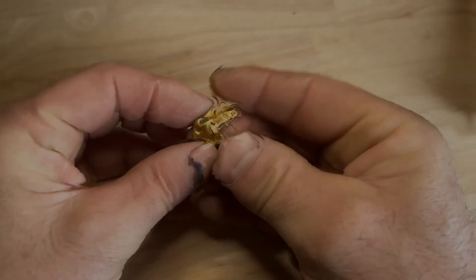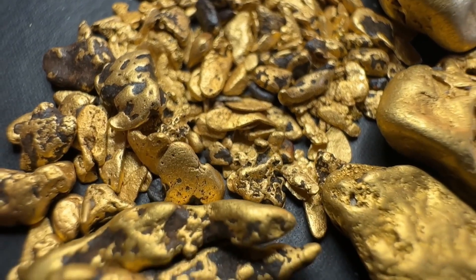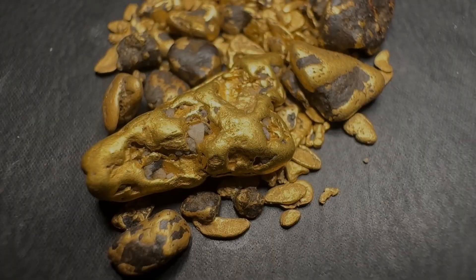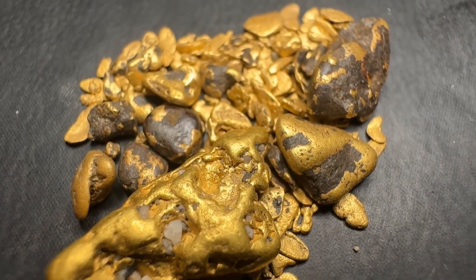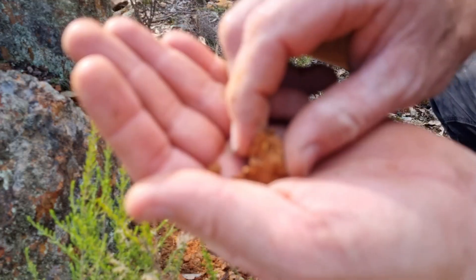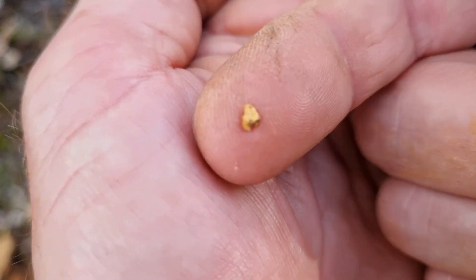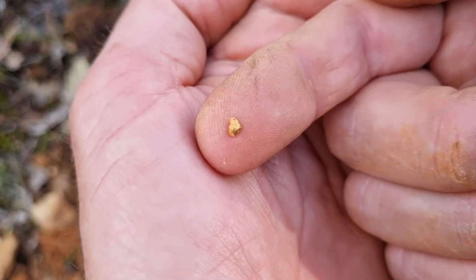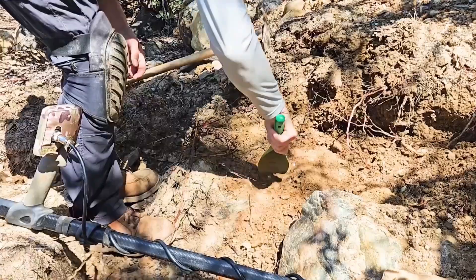Chapter 2: Gold Indicator Rocks in the USA — hidden clues you can't ignore. Quartz is important, but gold rarely announces itself. It leaves clues in the rocks around it. These are called gold indicator rocks. Some contain gold; some just point toward it. If you know how to read them, you'll never look at a field the same way again.